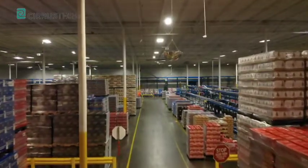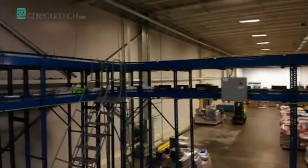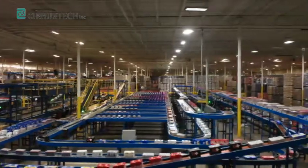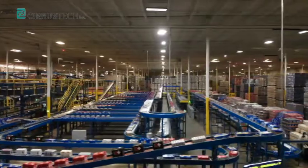For two decades, Cirrus Tech has been a total solutions provider and integrator of material handling systems, offering world-class products, services, and around-the-clock support.